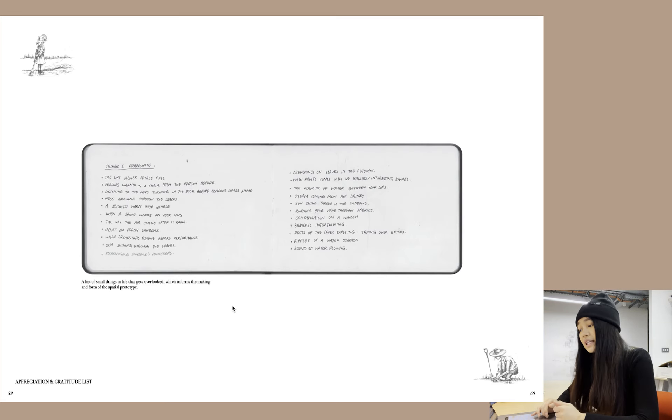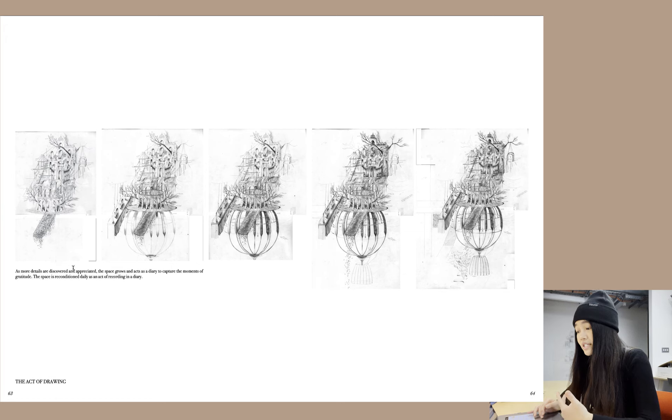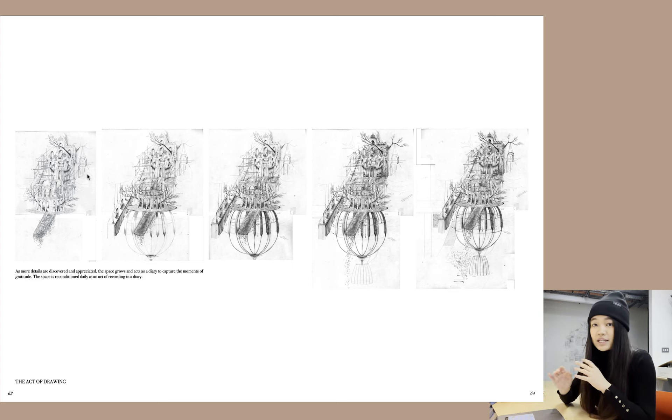Here is a list of small things in life that get overlooked, which will inform the making and form of the spatial prototype: the way flower petals fall, feeling the warmth in a chair from the person before you, listening to the keys turning in the door before someone comes home — my appreciation and gratitude list. I also have concept sketches which inform the drawing: as more details are discovered and appreciated the space grows, acting as a diary to capture the moments of gratitude. The space is reconditioned daily as an act of recording in a diary, and I scan it every day to record how it's growing.